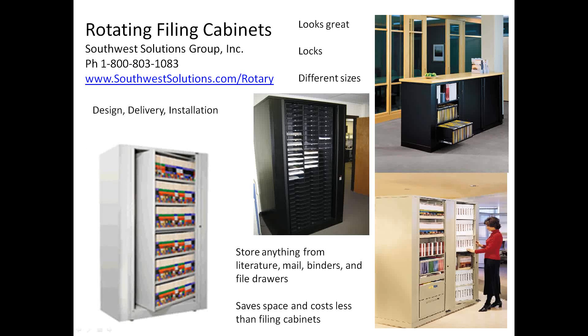Rotating filing cabinets by Southwest Solutions. If you want additional information, visit southwestsolutions.com/rotary. We design, deliver, and install these cabinets.